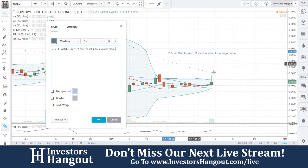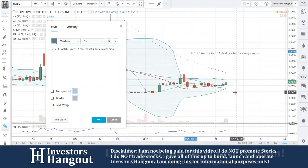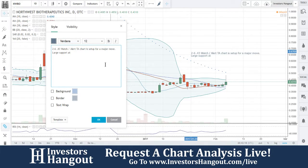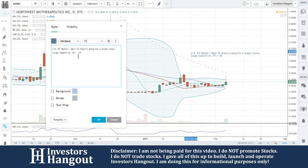Besides this, I'd like to zoom out here. Large support is going to be down here — I have massive support at 34. It's going to be quite a ways down there. It's going to be that 30-day simple moving average. It looks like it's going to be at 34. I'm going to put 39 plus 34 — look at that, perfect.